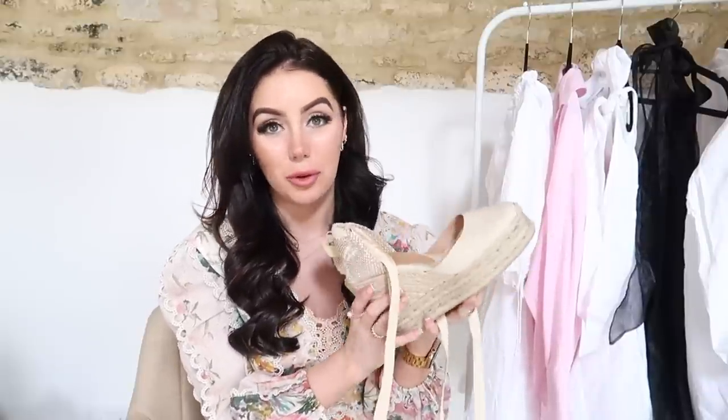I also got my Castana wedges from Farfetch. I wear these all the time and I absolutely love them. I just feel like investing in one good quality item of clothing is so much better than spending less money on an item that you need to replace over and over again. These Castana wedges are such good quality, so comfortable, and just so beautiful and elegant.